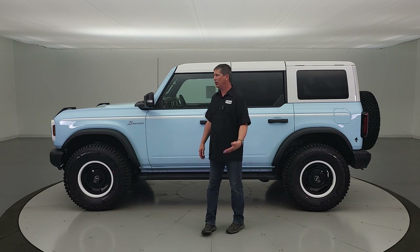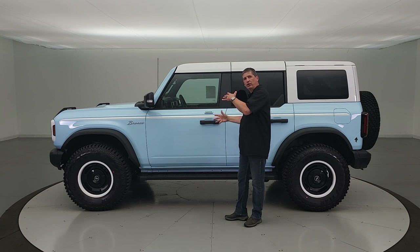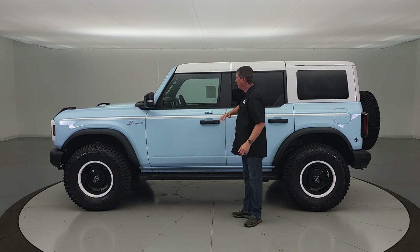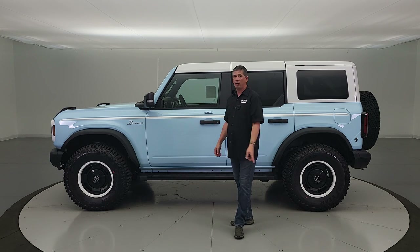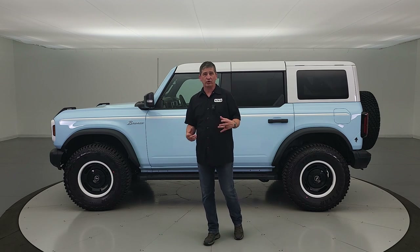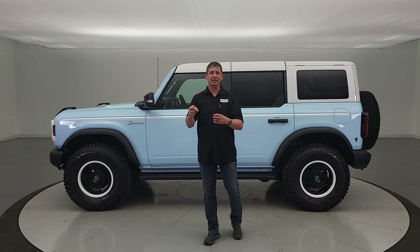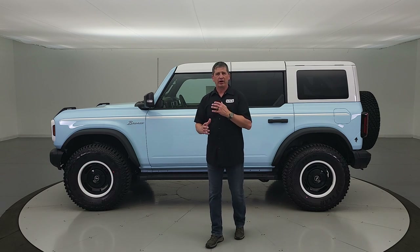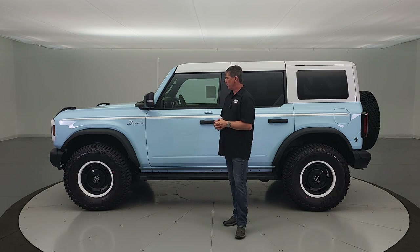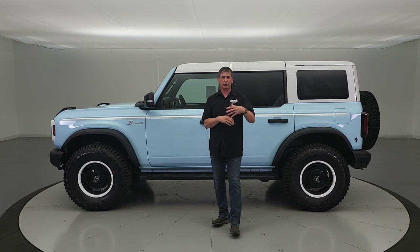Safety canopy side curtain airbags deploy down with a rollover sensor if the vehicle rolls — they protect front and rear occupants from breaking glass and sheet metal. You also get advanced track with roll stability control to help keep you on your intended path. If you're taking a curve too fast, it applies brakes in milliseconds to the appropriate wheel to help correct your path. Post-collision braking is also included — if you get in an accident, it brakes the vehicle so you don't have a more severe secondary collision.